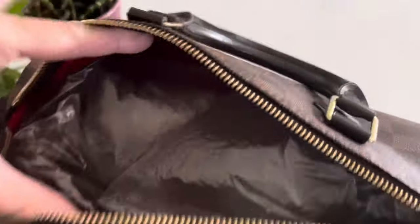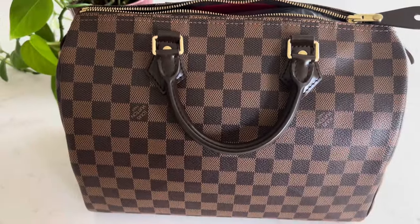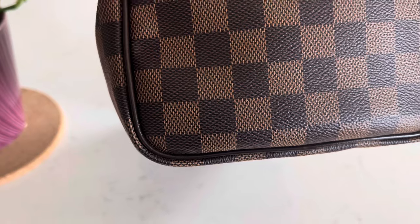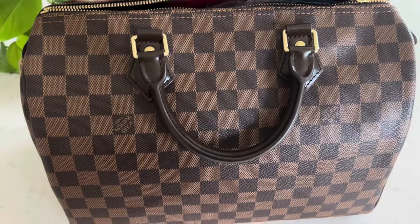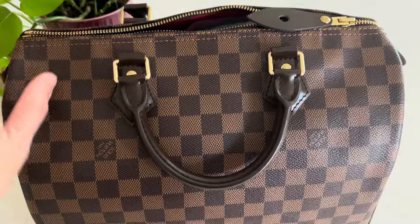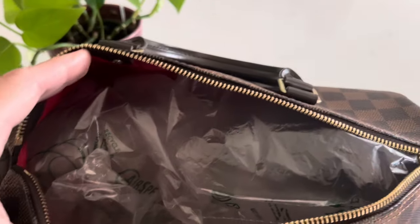I stuffed it with air papers — that's how I store my purses. It comes with a red cherry interior canvas lining, and I already did a review on this one. It has very little wear and tear, and I've had it for so many years. This one is made in the USA and I've never had a problem with it — it's really durable. For handheld use in winter and rain, it will not get ruined at all, and it fits a lot.